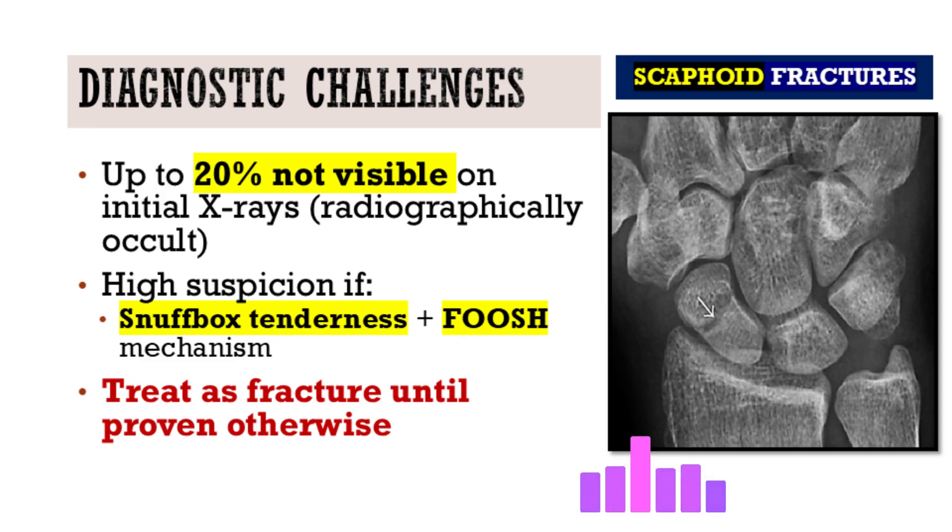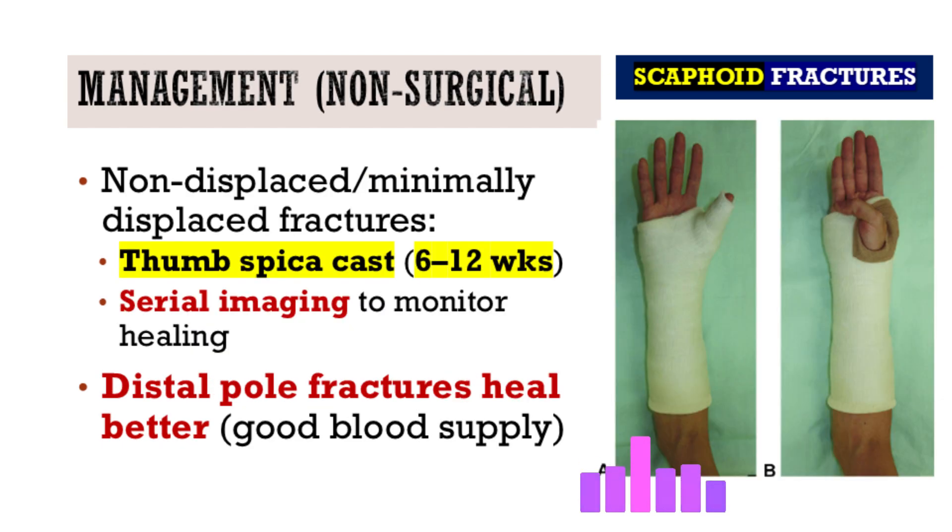Studies suggest up to 20% of scaphoid fractures — one in five — may be invisible on initial imaging. So if the clinical picture screens for scaphoid but the x-ray is negative, you have to treat it as a scaphoid fracture until proven otherwise. Immobilize them, usually in a thumb spica splint or cast. Don't send them home without treatment — that delay can be really detrimental.